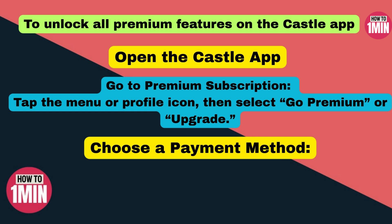Then look for 'Go Premium' or 'Upgrade' and tap it. Here you will see different subscription options like monthly, yearly, or even lifetime plans. Step three: choose your plan and pick a payment method.